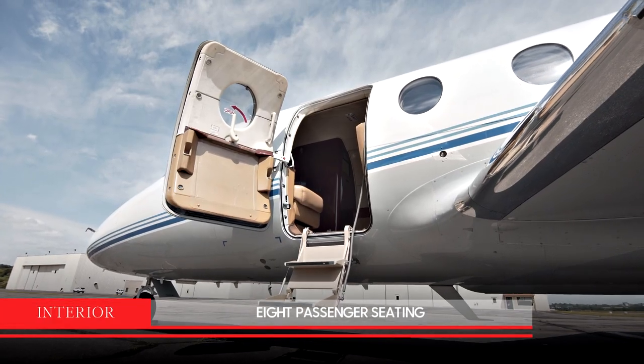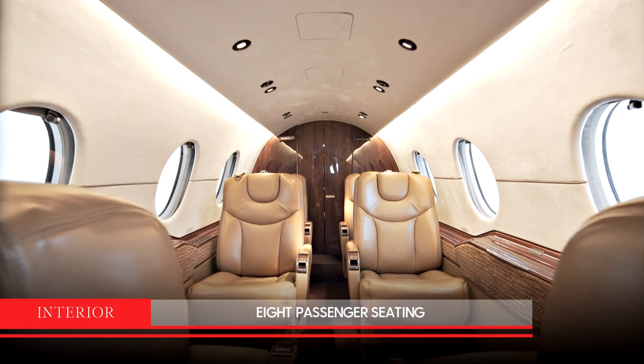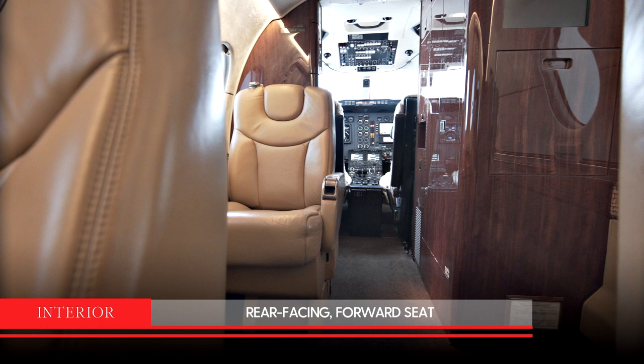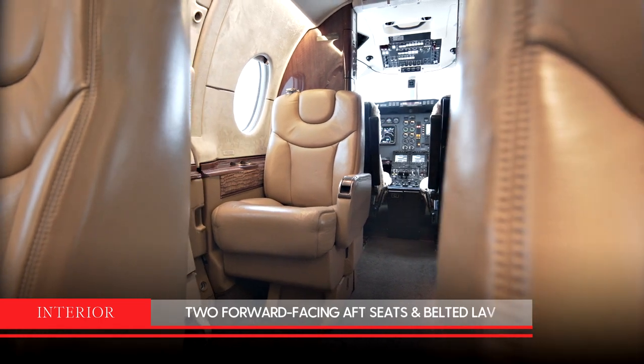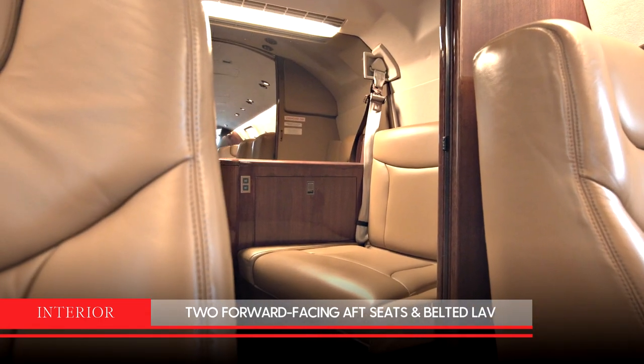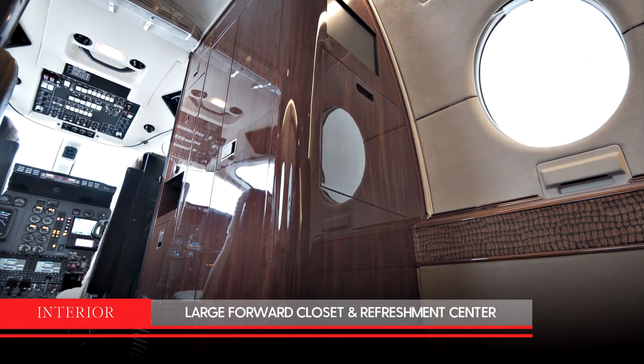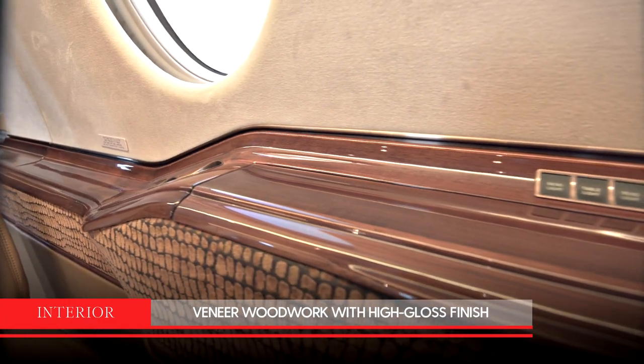The 8-passenger interior is in excellent condition and has a center club configuration with two executive fold-out tables. One rear-facing forward seat, two forward-facing aft seats and a belted lav. It also features a large forward closet and refreshment center. The woodwork is light-stained veneer with a high-gloss finish.